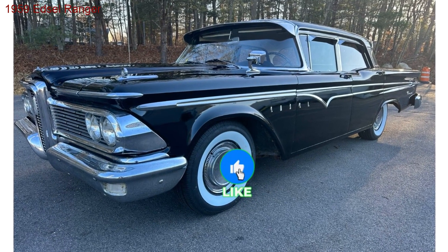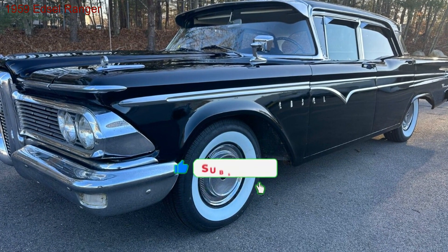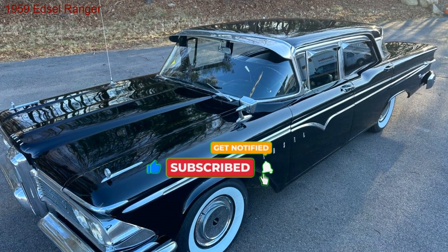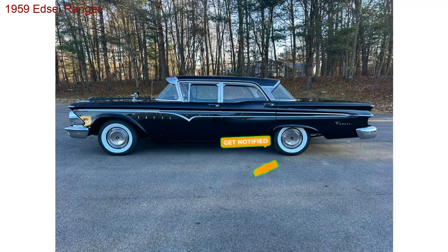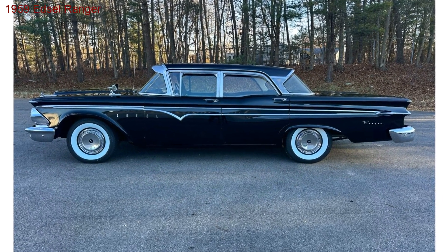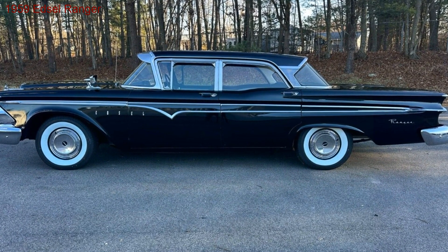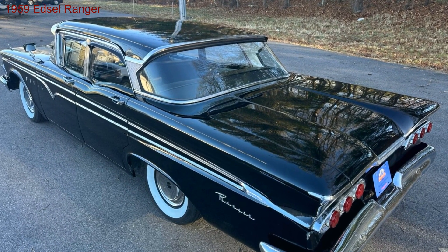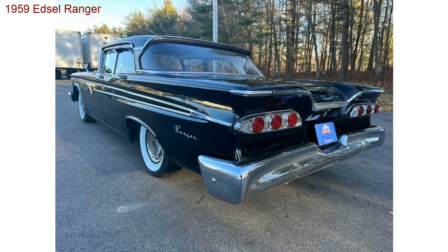Unveiling the uncommon — a 1959 Edsel Ranger seeks its next adventure. Gearheads and history buffs, gather round. Today's spotlight shines on a rare gem, a 1959 Edsel Ranger. This ain't your average classic, folks. This is a car shrouded in stories, waiting for its next chapter with you behind the wheel.